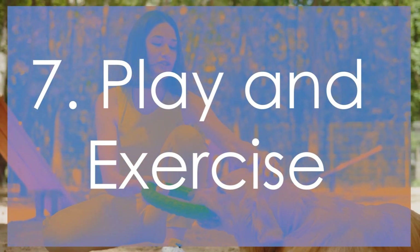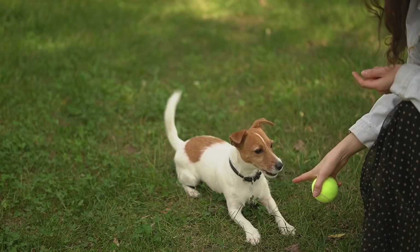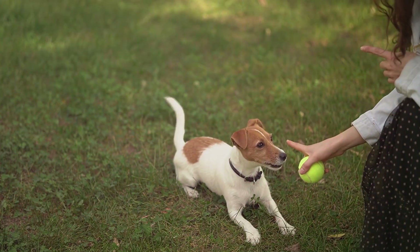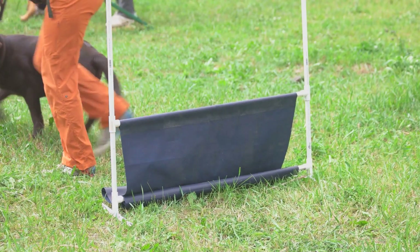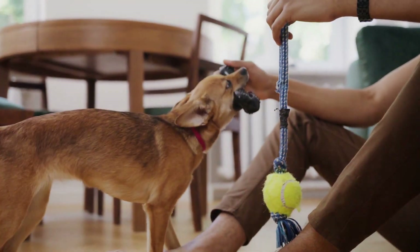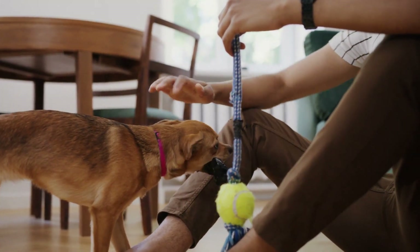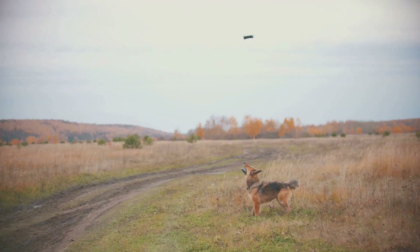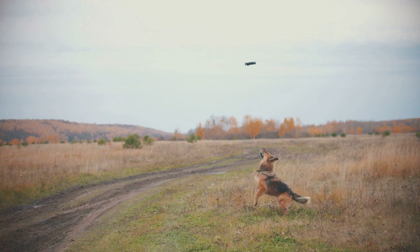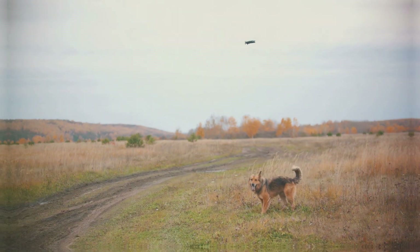Regular activity is crucial. Ensure your dog gets regular exercise through walks, playtime, and other activities. Physical activity not only reduces anxiety but also helps build confidence. Identify and engage in activities your dog enjoys, such as fetch, agility courses, or tug-of-war. These activities provide not just fun but also mental stimulation and help in building confidence.